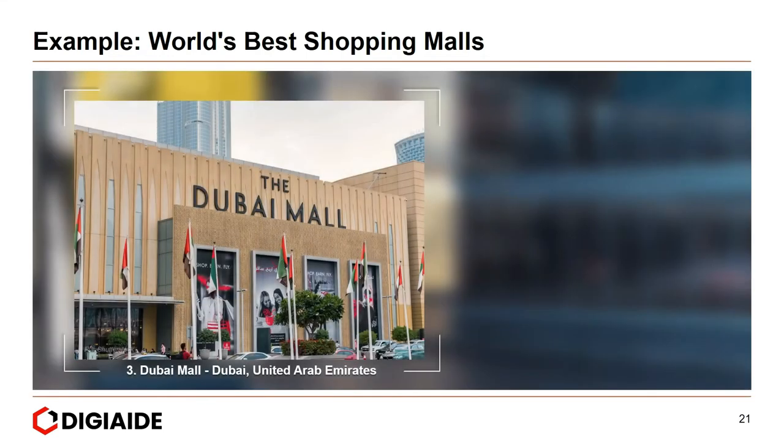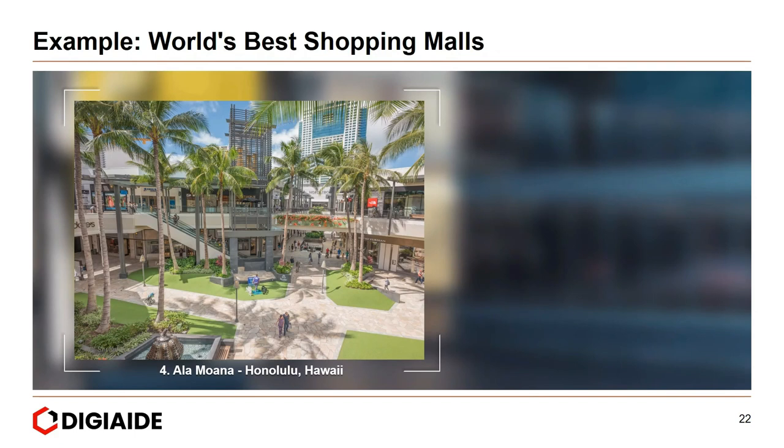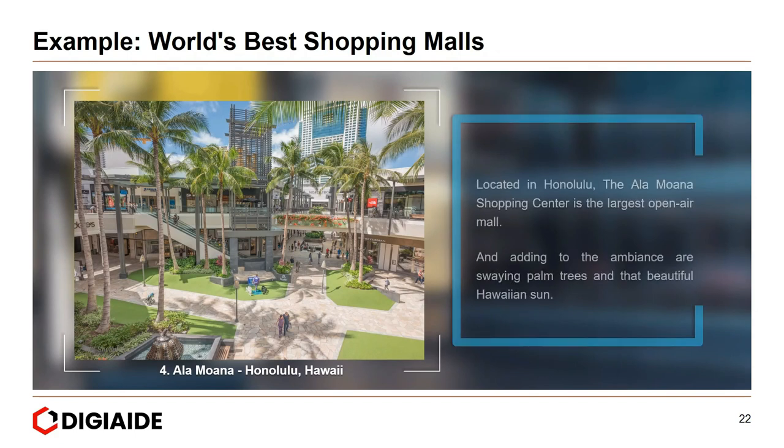Next, the Dubai Mall in the UAE. It features an aquarium and underwater zoo, 1,200 retail stores, a haunted house, and a virtual reality park, and is the most visited lifestyle destination in the Middle East. Next, Ala Moana in Hawaii — located in Honolulu, the Ala Moana shopping centre is the largest open-air mall, with swaying palm trees and the beautiful Hawaiian sun adding to its ambience.